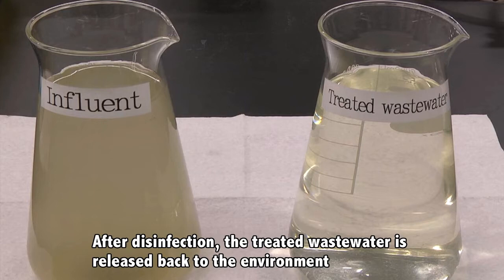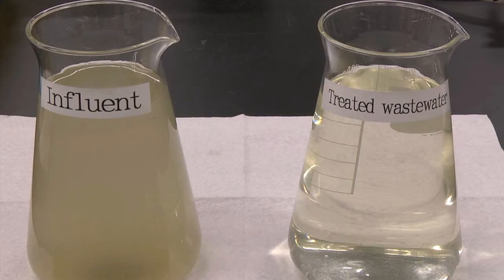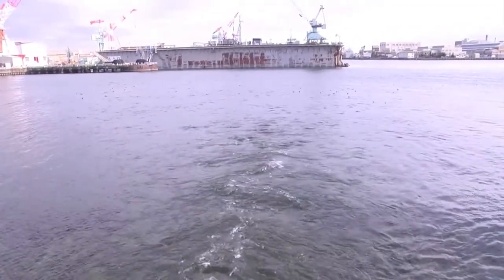After disinfection, our sewage is turned into clean water, and is returned to the rivers and ocean. Welcome back, healthy water!